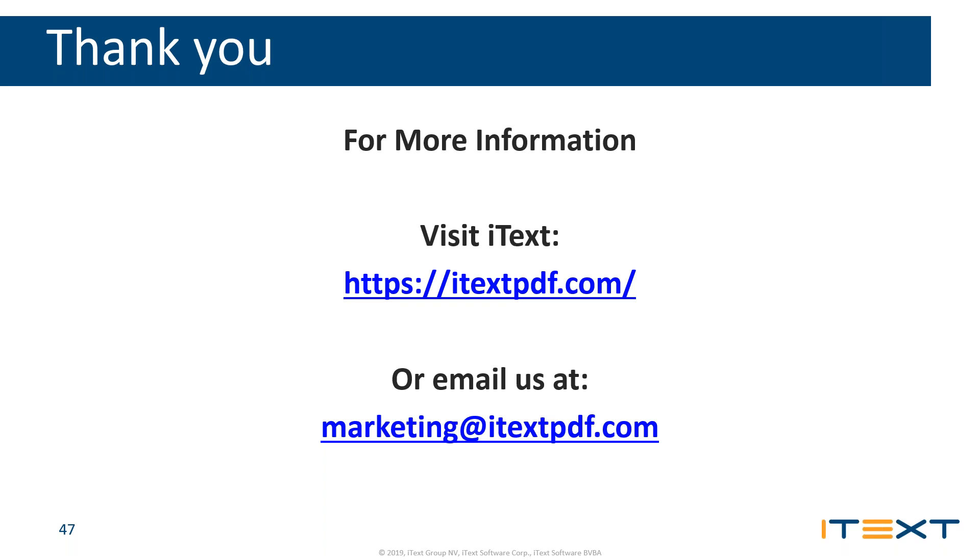Q&A: What are the main differences between iText 5 and 7 for signatures? iText 7 supports PDF 2.0, which has absorbed PAdES and added other guidelines. The main differences are PDF 2.0 compliance and a redesigned API with better API support for signatures compared to iText 5.